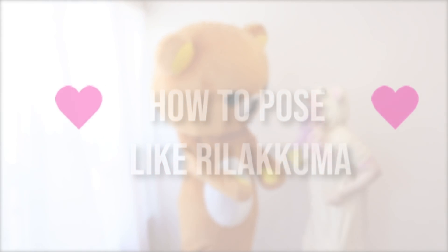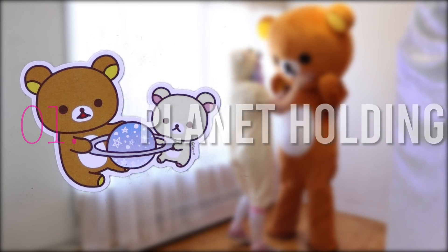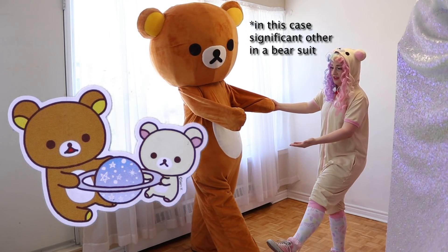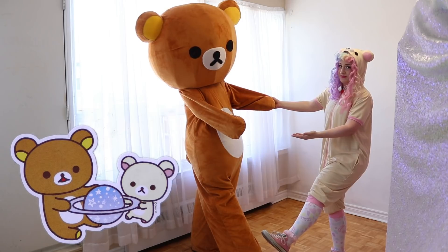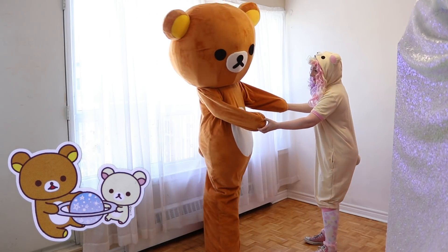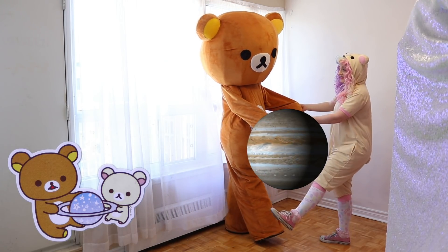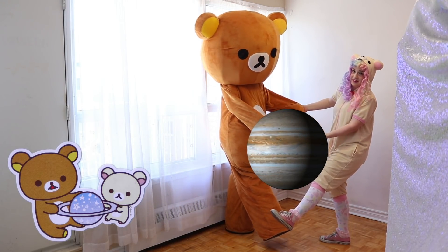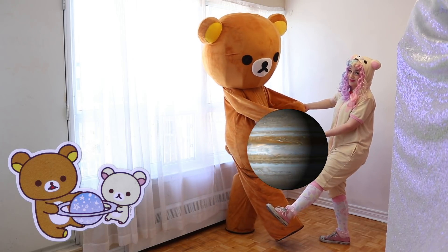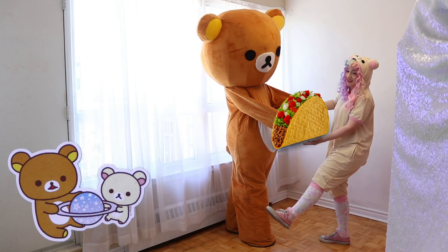Number one: holding a planet. With a friend, face each other and stick one leggy and one arm out towards each other. Hold this pose and poorly photoshop in a planet — or really anything in Rilakkuma fashion. Maybe a stack of pancakes, maybe a cheeseburger or a taco. Can you tell that I'm hungry?